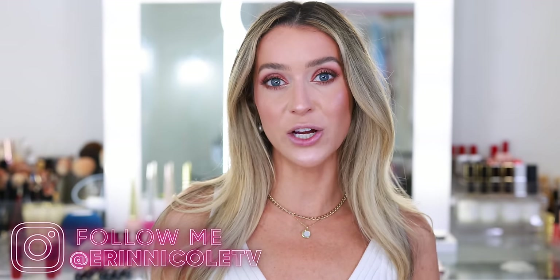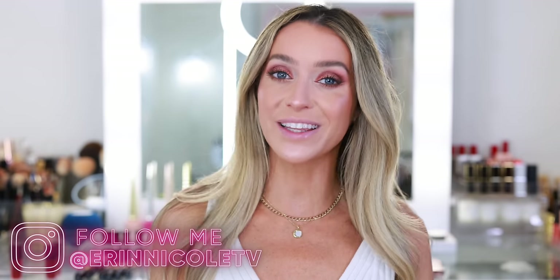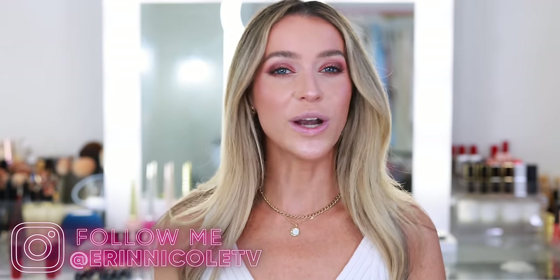Thank you so much for watching. Hopefully you enjoyed this video and liked seeing what these lipstick shades look like on the lips, and found it helpful to hear about the different formulas. If you liked the video, give it a thumbs up and leave me your comments and questions down below. Let me know in the comment section: what is your number one favorite lipstick shade? As always, I will be linking everything mentioned and everything on my face down below in the description box. For more videos like this, don't forget to subscribe and hit the notification bell.